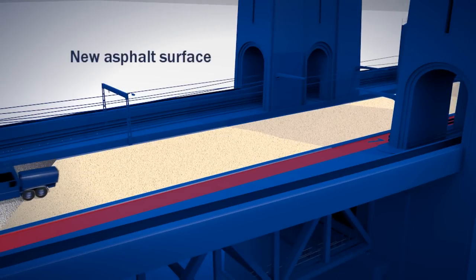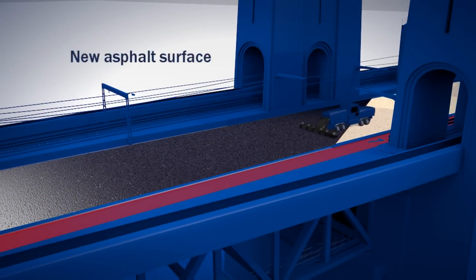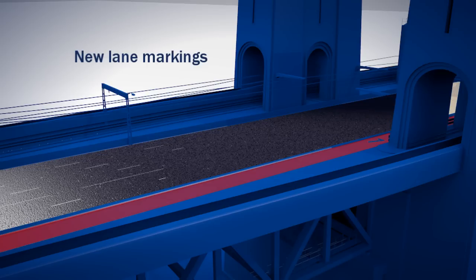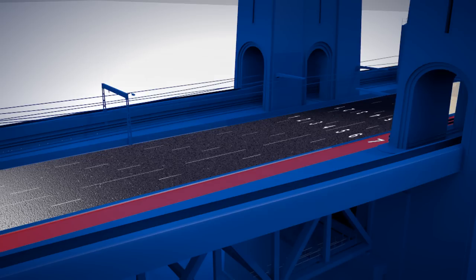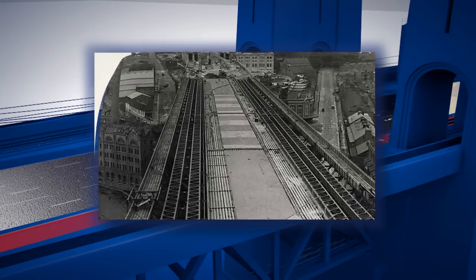A new asphalt surface will then be laid over the top. Finally, new lane markings will be applied. This is an important milestone as both the road surface and waterproof layers on the bridge and approach spans will be replaced.